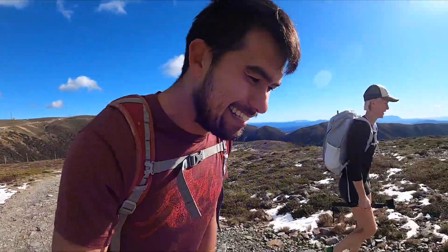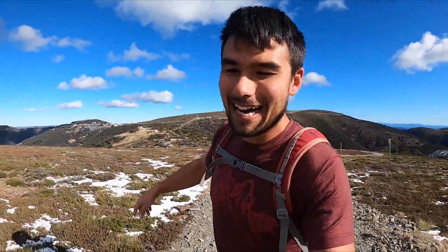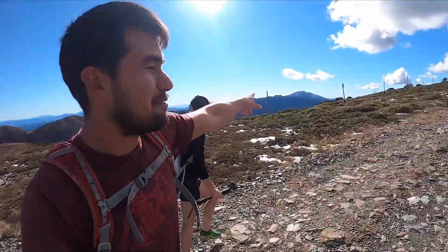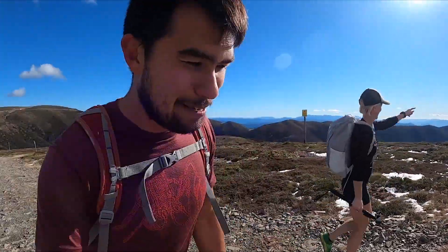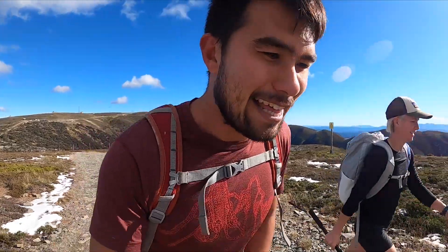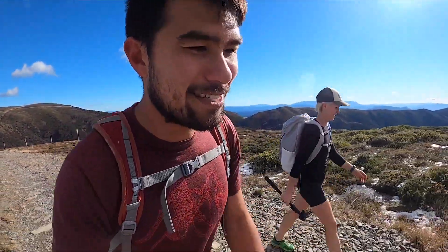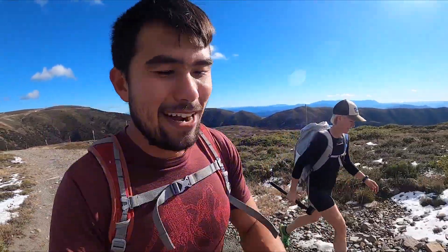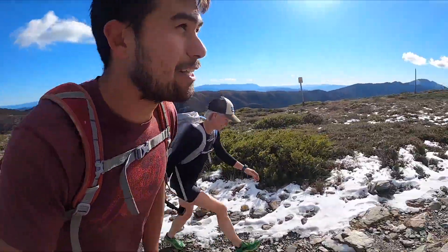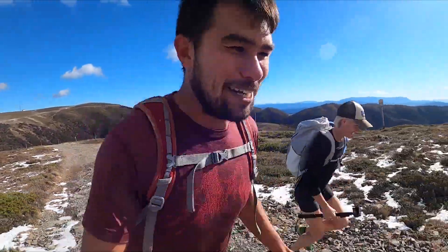Hi everyone. Today I'm with my friend Mel. We are above Mount Hotham, just above Lock Car Park, and Mount Feathertop over there — Victoria's second highest mountain. We are doing a loop today called the Huts Loop. It goes around Mount Hotham and visits three of the historical huts around here. I've never done it before. There's a little bit of snow around, so yeah, looking forward to it. Should be a little workout.